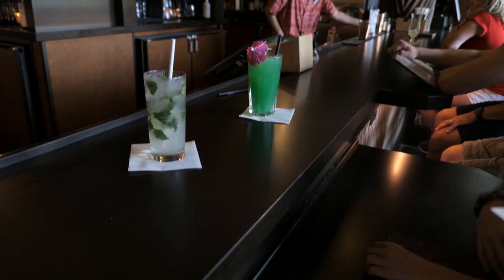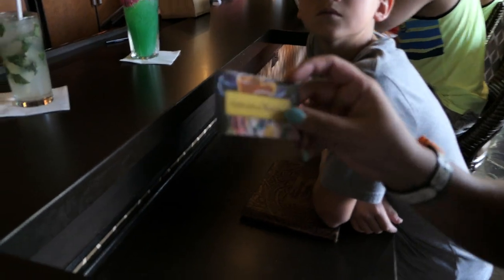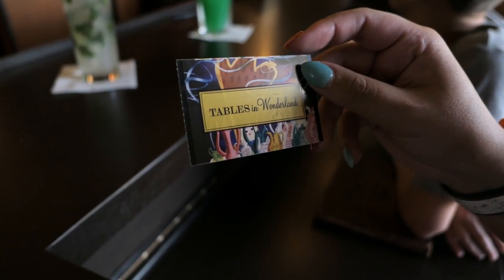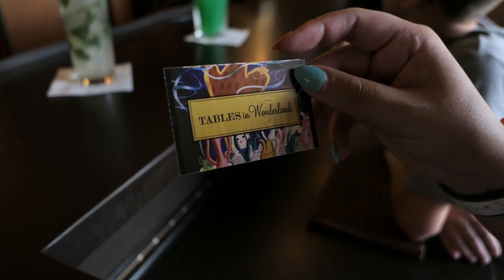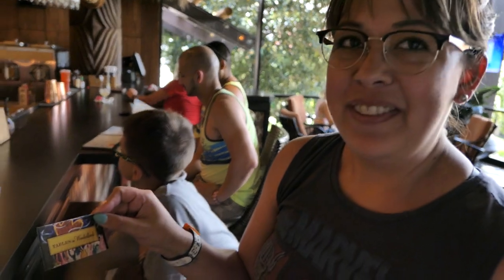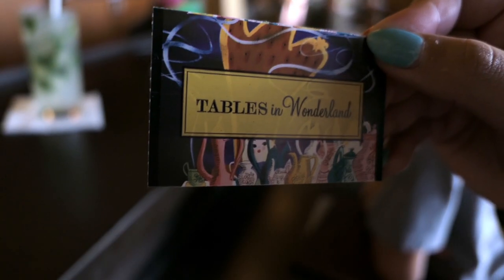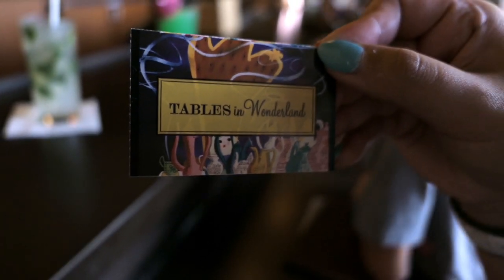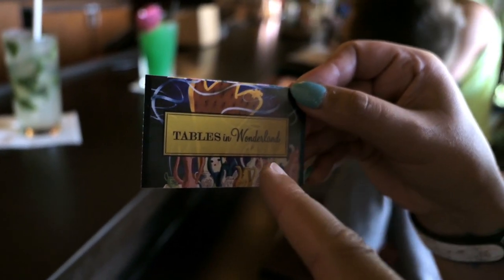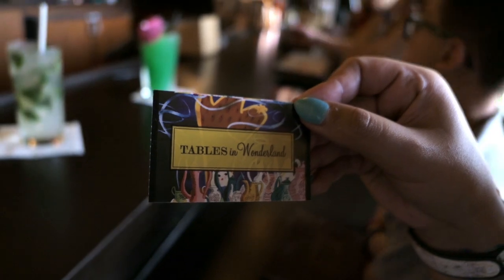One thing that we're doing on this trip we just started is the Tables in Wonderland. It's a discount program for restaurants and dining and you get 20% off. There is already gratuity on it. Yesterday was the first day we used it and I didn't catch that — so it was a good day for that waitress. But it is 20% off at over 100 areas in Disney World. Make sure you have your card — they can't just look it up, so you got to have that card.